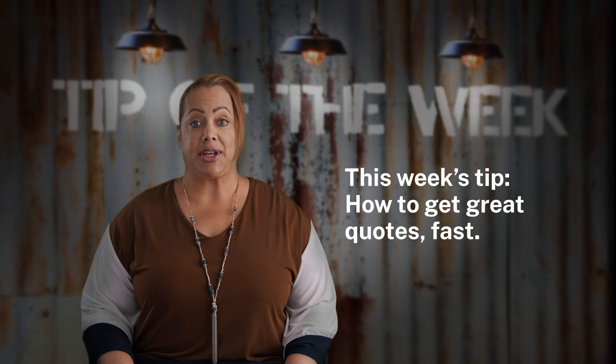Hey, I'm Anita Johnson and welcome to Methods Tip of the Week, where we share our workers' comp expertise with you. No two submissions are the same, but there are several things that you can do to expedite the process and get your quotes sooner rather than later.